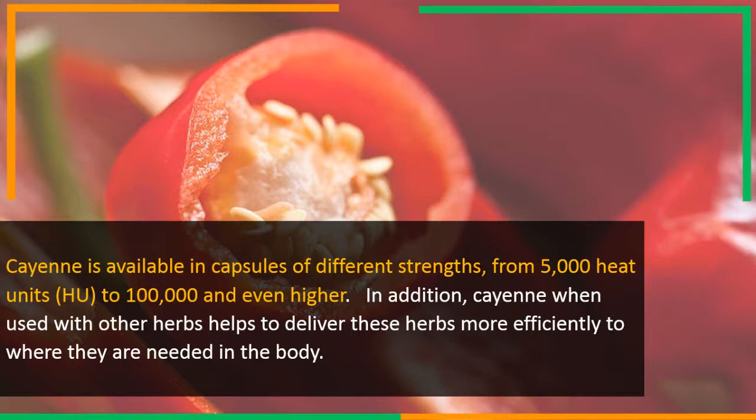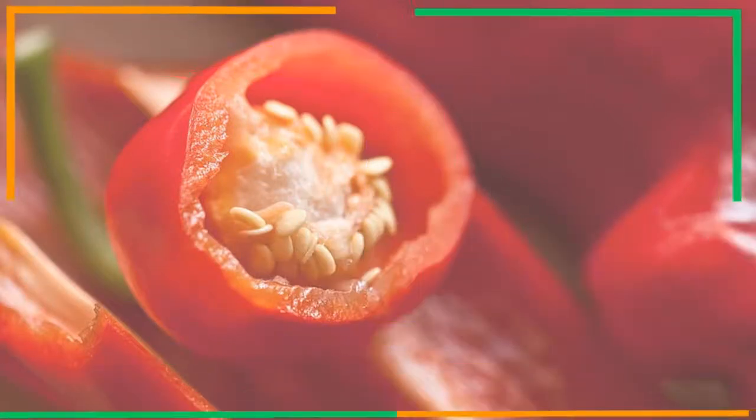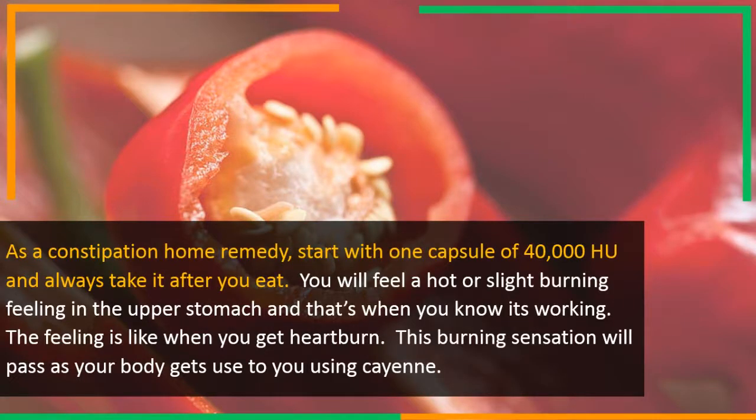In addition, cayenne when used with other herbs helps to deliver these herbs more efficiently to where they are needed in the body. As a constipation home remedy, start with one capsule of 40,000 H.U., and always take it after you eat.